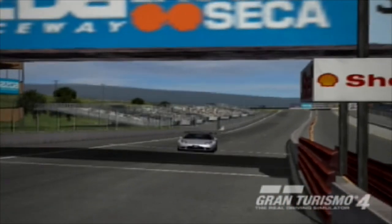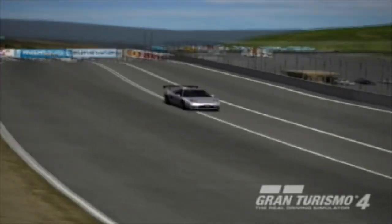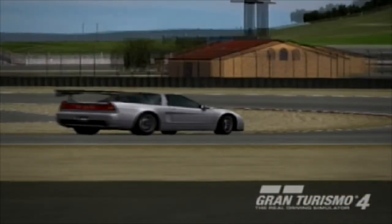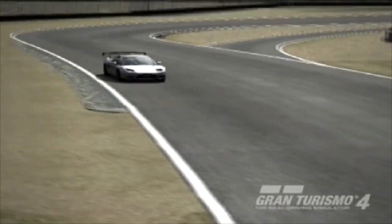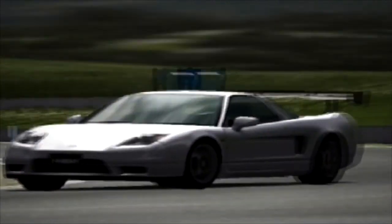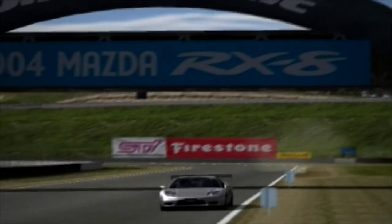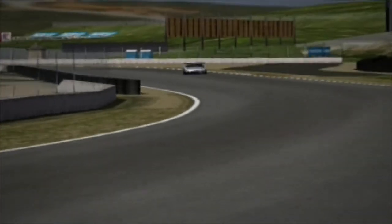Hey guys, it's PSL here for the fifth part of the What Matters Most series, where I'm testing all the components on a car to find out which one matters most to a car's one-lap pace. In this case we're doing a Honda NSX around Laguna Seca on Gran Turismo 4 as always. Last time out we saw the effect that brakes had, and it was surprisingly ineffective — really underwhelming, as you can see in the last video.